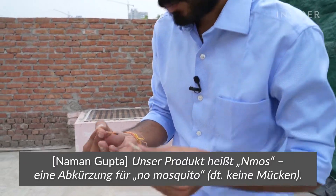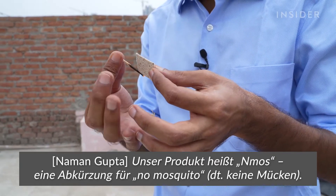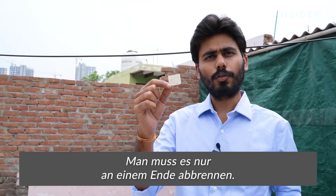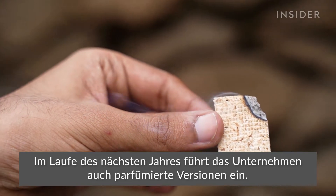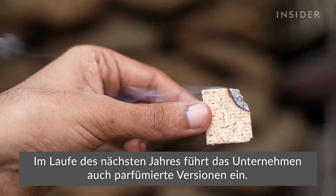The paper and remaining nicotine act as a mosquito repellent when burned. The product has a brand name NMOS — an abbreviation for 'no mosquito.' To use it, you just have to burn it from one end. The company is introducing scented versions sometime in the next year.